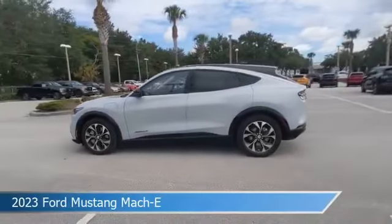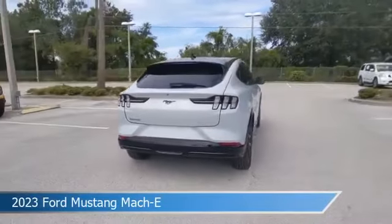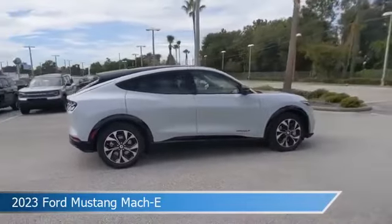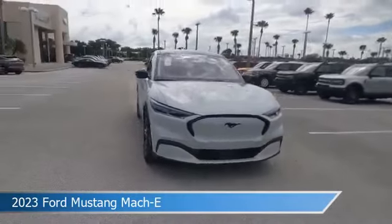Take a look at this 2023 Ford Mustang Mach-E. Equipped with an automatic transmission in space white metallic, this car comes with some great features including adaptive cruise control, heated steering wheel, Android Auto, Apple CarPlay, and more. Come in and check it out today.